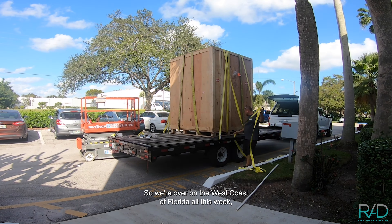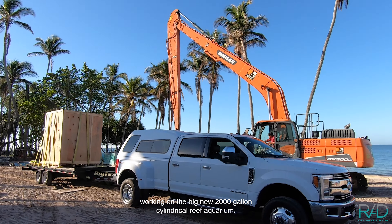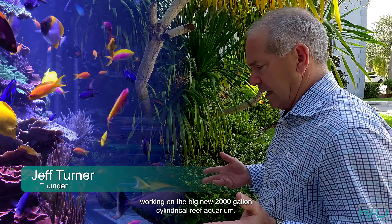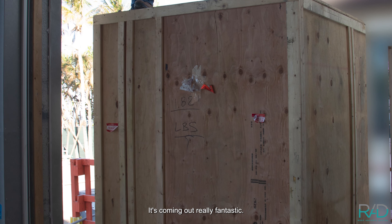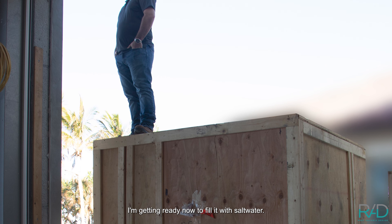We're over on the west coast of Florida all this week working on the big new 2,000 gallon cylindrical reef aquarium. It's coming out really fantastic. I'm getting ready now to fill it with salt water.